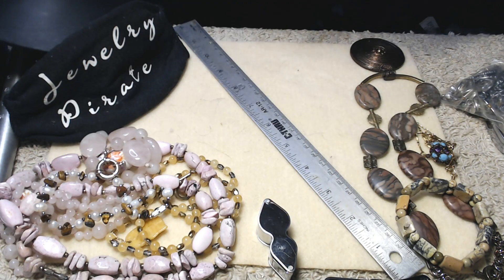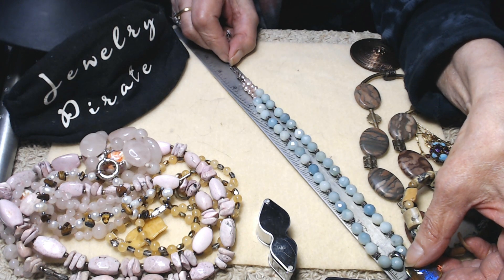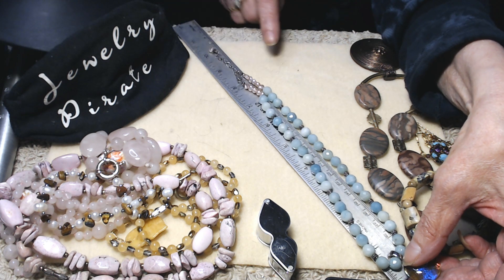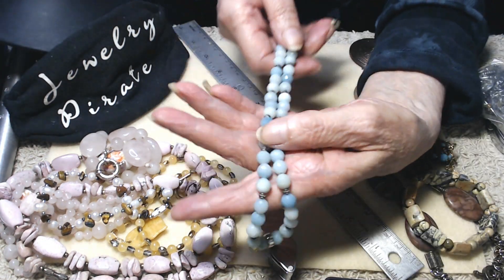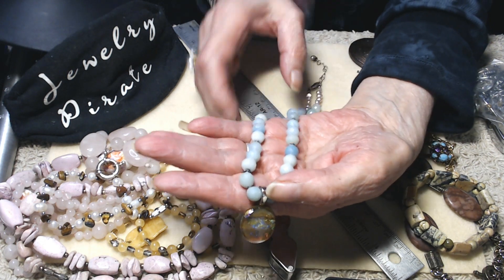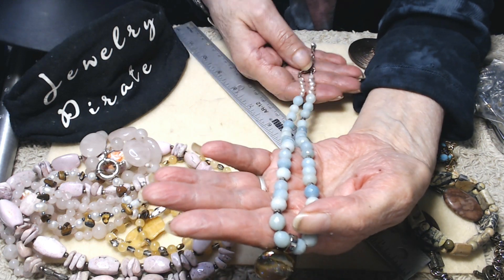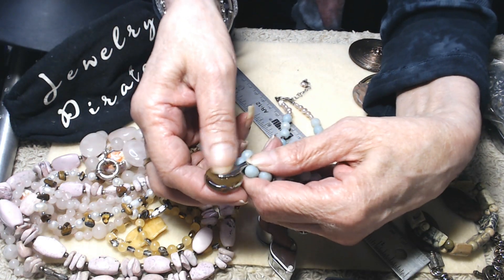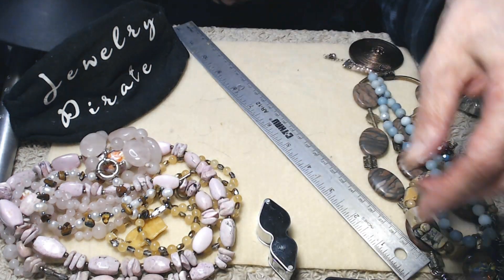I want to give you a measurement — I don't count the pendant and I don't count the extender. This is 17 inches, so it's going to fall just below your collarbone. This has some silver beading through it. I would think since this is all sterling that those beads would be sterling also. The pendant itself I know is not sterling, but it's very pretty.